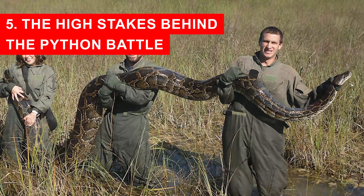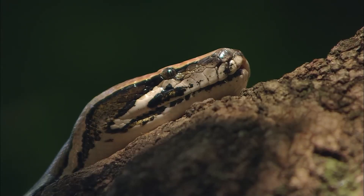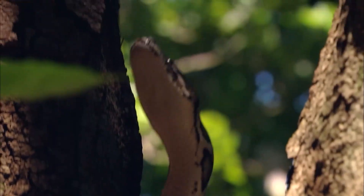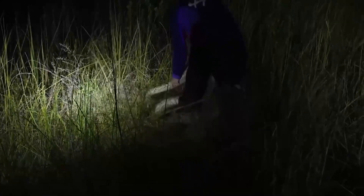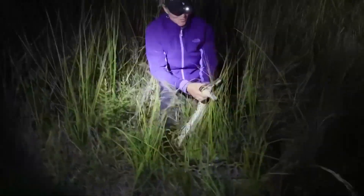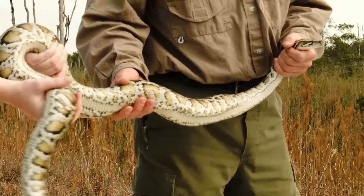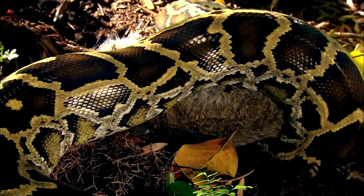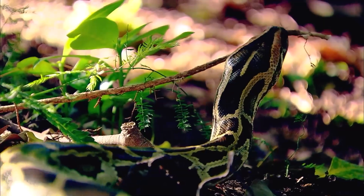The High Stakes Behind the Python Battle. The stakes in Florida's python problem could not be higher. Burmese pythons are not just a nuisance — they are a full-blown ecological threat. Since their introduction through the exotic pet trade and subsequent spread after hurricanes, these giant snakes have multiplied with almost no natural predators. In parts of the Everglades, populations of small mammals and birds have declined by over 90%, leaving empty habitats where once a vibrant ecosystem thrived. Rabbits, raccoons, and even deer now live under constant threat, and the ripple effects are felt throughout the food chain. Each python removed represents more than a single animal — it is a step toward restoring balance in fragile ecosystems. Efforts to track, hunt, and capture these snakes have been ongoing for decades, but the Everglades is vast, remote, and difficult to navigate. Traditional methods are labor-intensive and time-consuming, making it nearly impossible to control such a widespread population effectively.